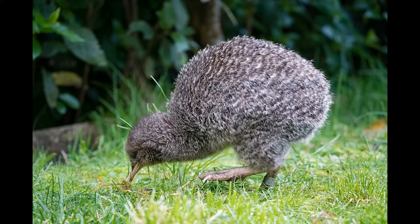Males grow faster than females, reaching sexual maturity around 18 months compared to females at 36, and under ideal conditions, the Little Spotted Kiwi may live upwards of 45 years.